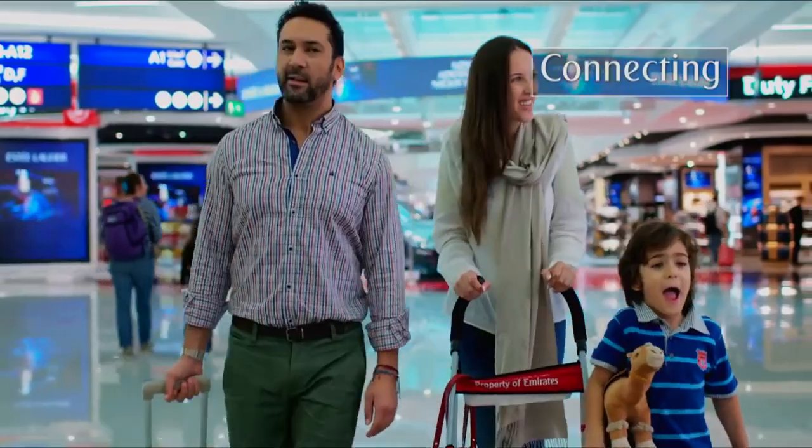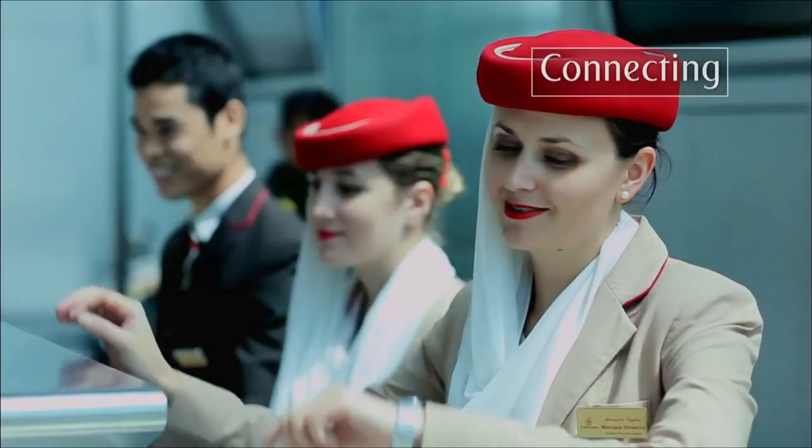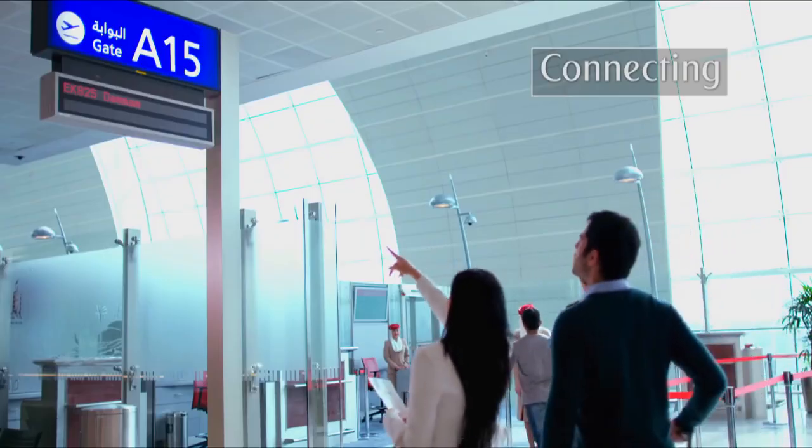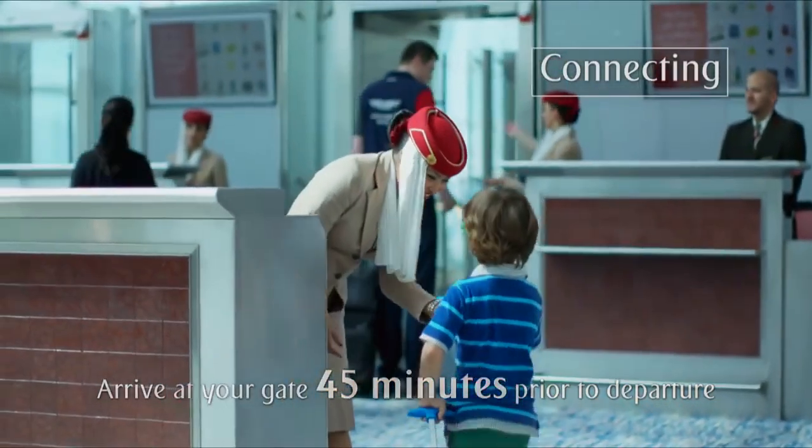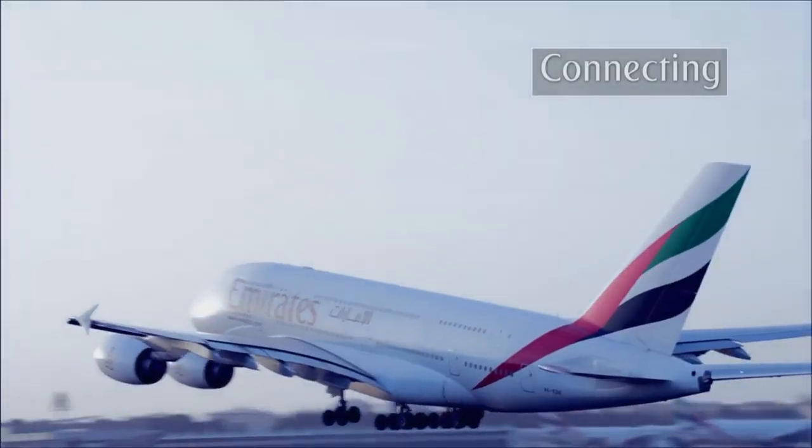Enjoy exploring the amazing range of shops and restaurants in Dubai Airport. But keep in mind that you need to be at your next departure gate no later than 45 minutes before your flight departs. We wish you a pleasant onward journey.